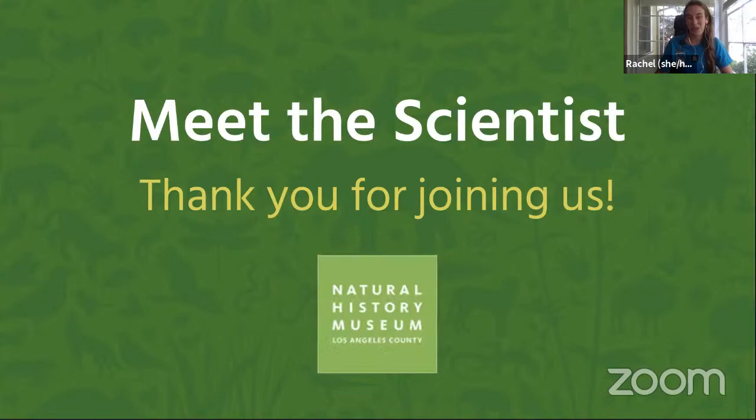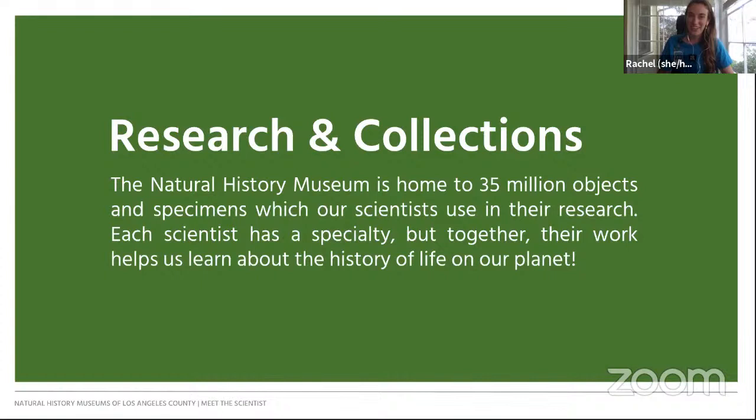Today, we're meeting with a special guest from our research and collections department. The Natural History Museum is home to 35 million objects and specimens. Our scientists use these collections to conduct research on people and nature past and present. Each scientist has a special area of focus for their research, but together they're helping to build the history of life on our planet.